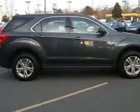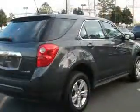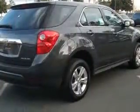Bluetooth for phone, leather-wrapped steering wheel, two-way power adjustable driver's seat, four-wheel ABS brakes, air conditioning, all-wheel drive.